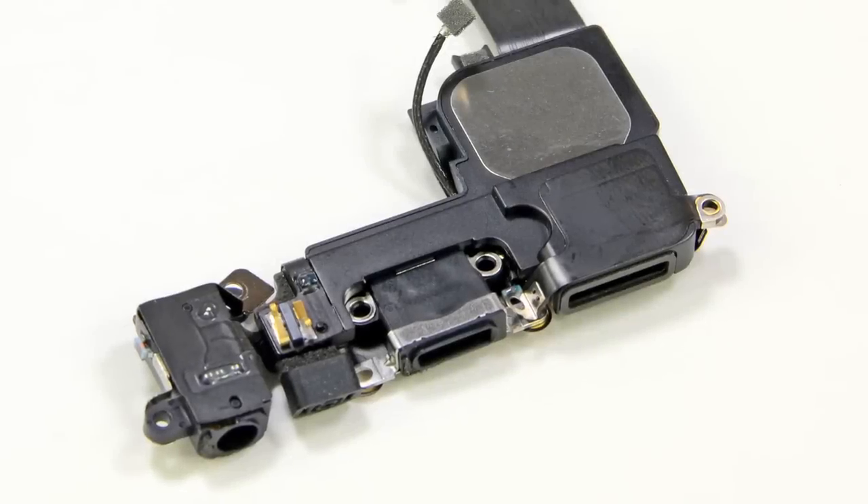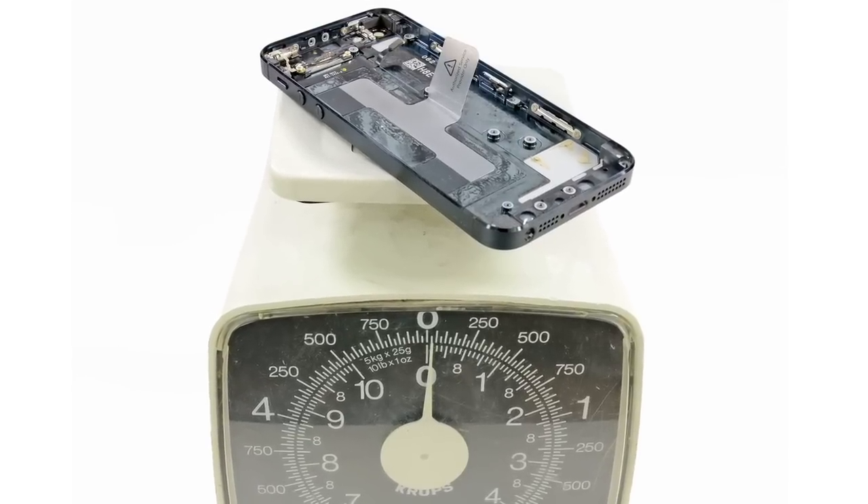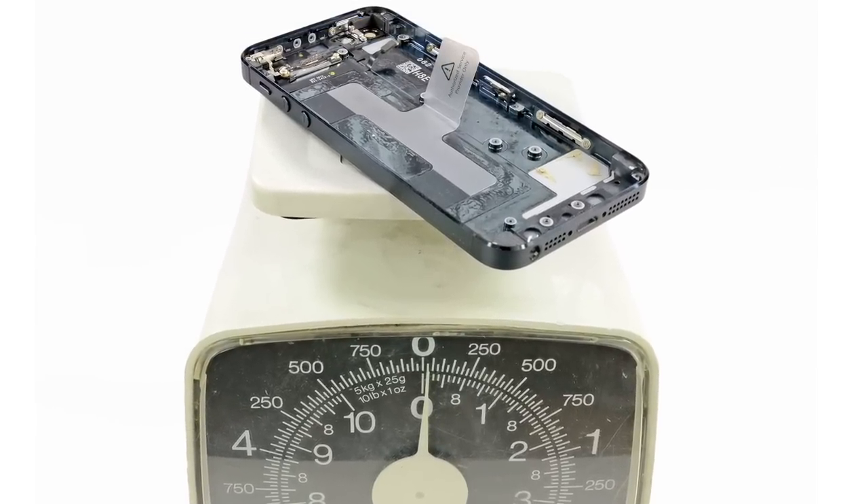So we set the logic board aside and turned our attention to the rear case. The Lightning connector assembly contains the headphone jack, loudspeaker, and of course the new Lightning dock connector. This is the guy you want to blame for making all of your accessories obsolete. Though we have to say that it looks like Apple didn't make this decision out of spite, so much as out of necessity — there is no way they could have crammed a 30-pin dock connector in the iPhone 5; there just isn't enough room. With all of the components removed from the rear case, we made an interesting discovery: the entire rear case of the iPhone 5 weighs only slightly more than just the glass of the iPhone 4S, and that probably has something to do with the 20% decrease in weight.